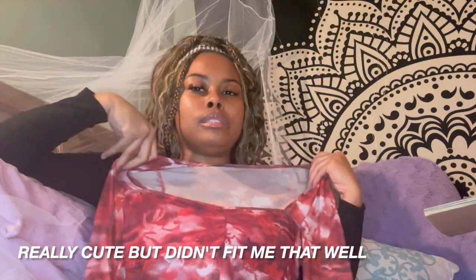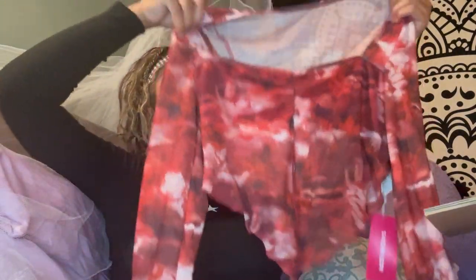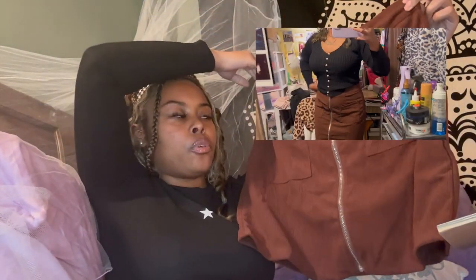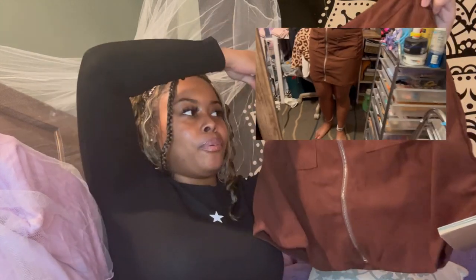I love the pattern and the style on this next piece — it's a little bit see-through but I think it would be really cute regardless, and I love the neckline. The next thing I got is this cute little brown corduroy skirt. I really like the zipper and the front pockets — I think this would be really cute with a black top.